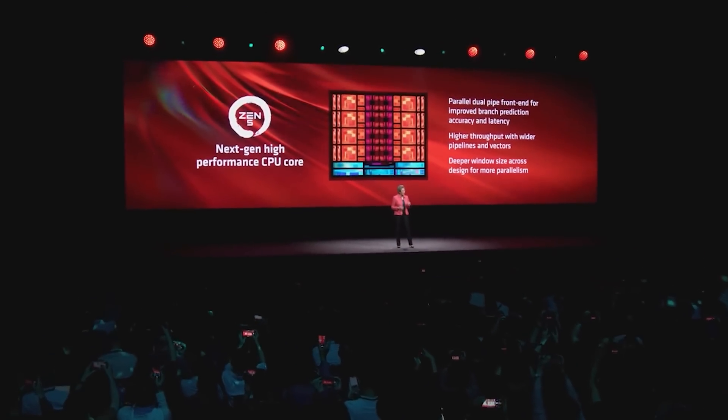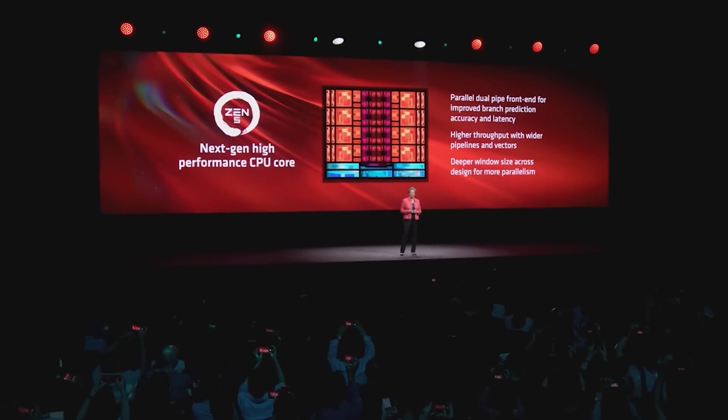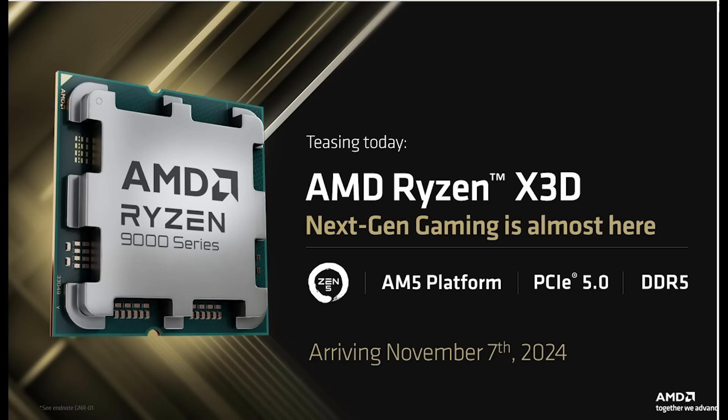Just moments later, press started to get other stuff. There was a slide that was also provided, teasing: AMD Ryzen X3D — Next-gen gaming is almost here. The AM5 platform, PCIe 5, DDR5, and arriving November the 7th, 2024.